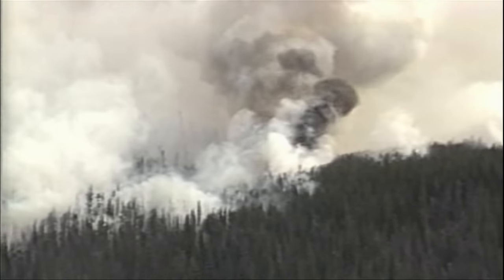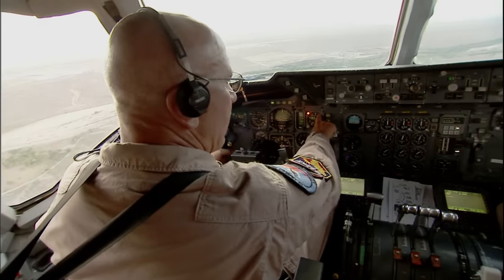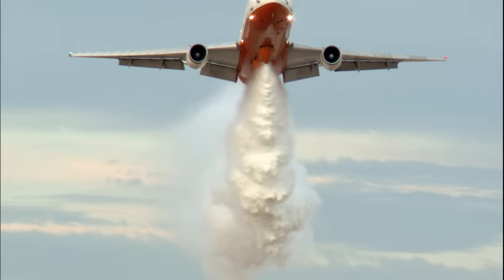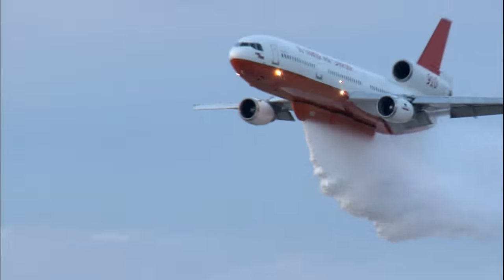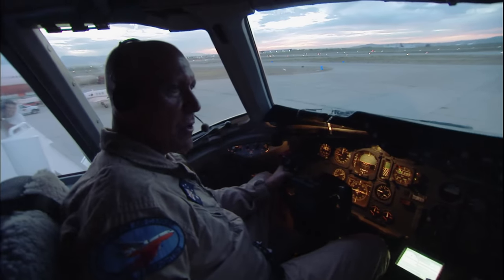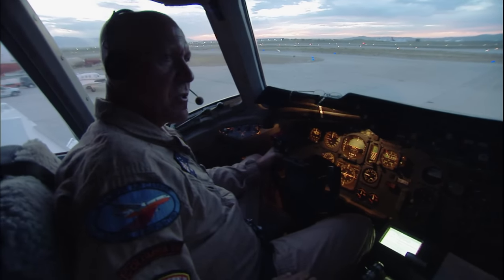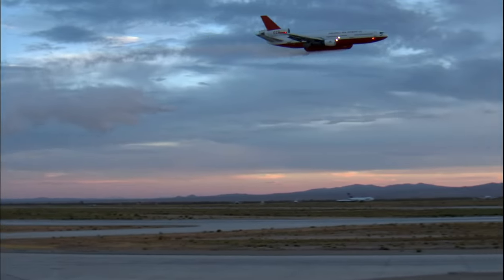Months can pass between wildfires, but during peak fire season the Victorville tanker crew might fly as many as eight or nine missions in a single day. Weekly training runs keep them sharp. Flying the DC-10 in the firefighting role has been the most satisfying flying the pilot has ever done — not only flying a large aircraft close to the ground and near its limits, but also doing something that is truly helping.